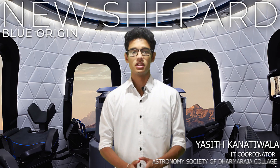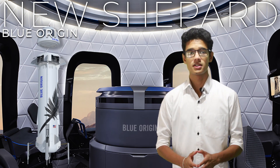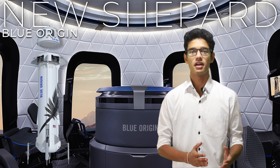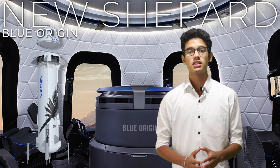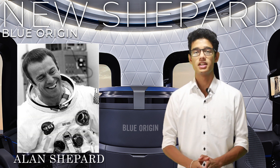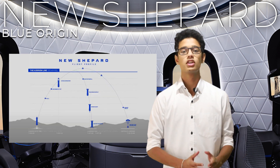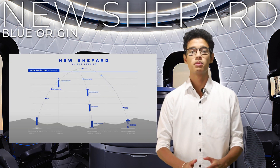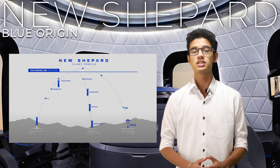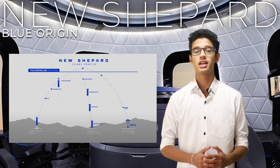Blue Origin's New Shepard is built to take tourists to space. It is a suborbital rocket, which means the rocket does not do a gravity turn, and for that reason the rocket goes mostly straight up. New Shepard is named after the first American astronaut in space, Alan Shepard. After the rocket booster pulls the rocket from Blue Origin's launch pad in Texas, about 75 kilometers above sea level, it disconnects from the crew capsule.